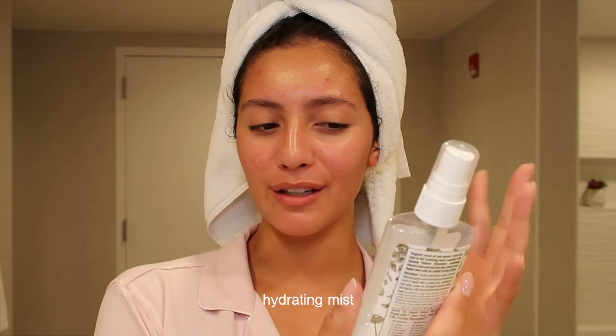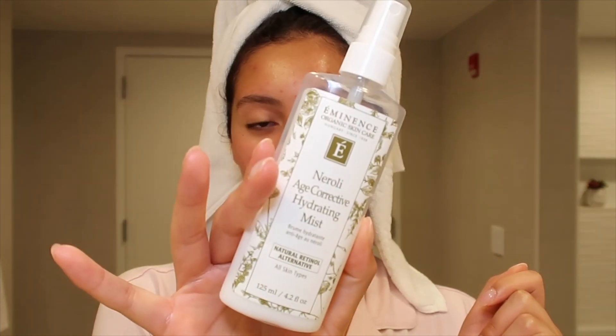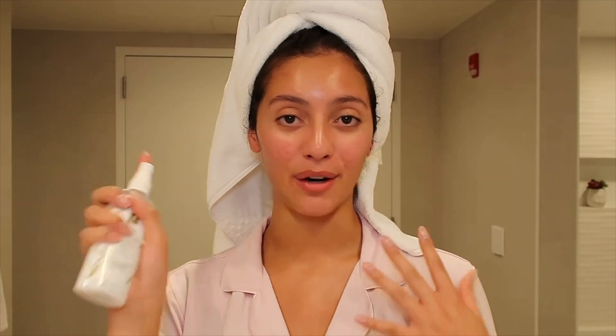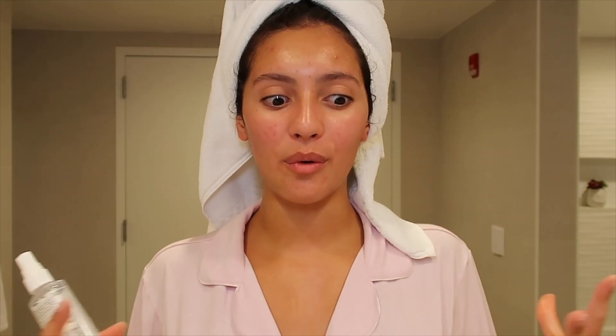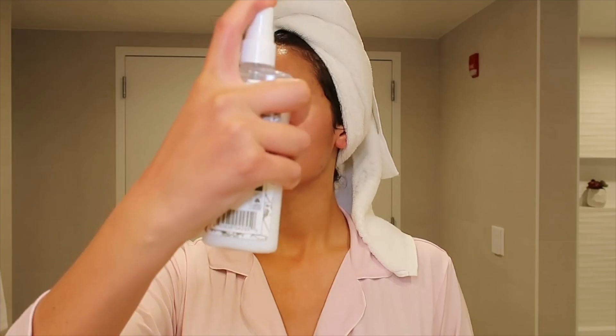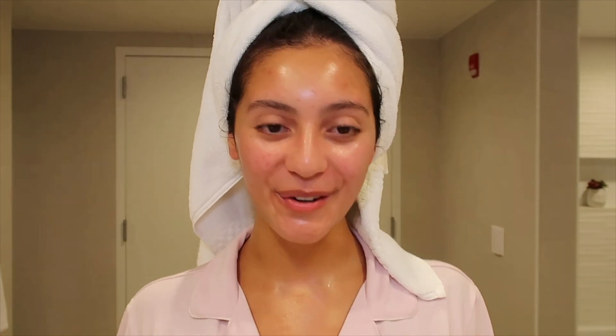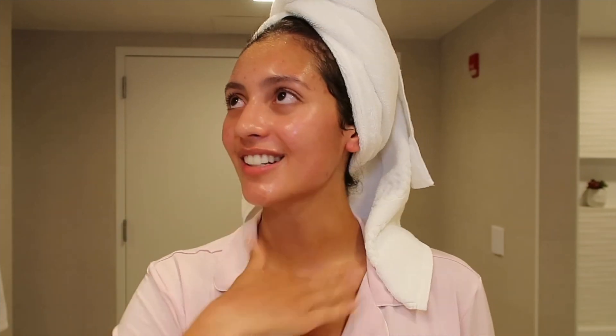Now that the skin is nice and moisturized and glowy, I'm going to add another layer of moisture using the Eminence Neroli Age Corrective Hydrating Mist. I love this stuff so much — I'm more than halfway done with it. I use it every single night before bed, multiple times if I'm really feeling myself. It's the scent and the way it makes my skin feel so brand new, like I just splashed cold water on it.